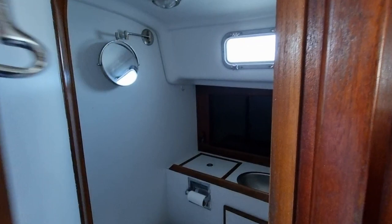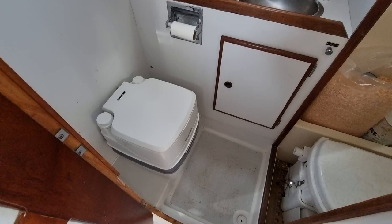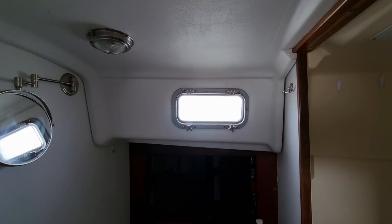Moving slowly aft, we have the heads. Now this heads has been converted from a standard sea toilet to a composting toilet. There's huge head height throughout this vessel.